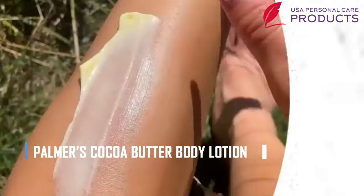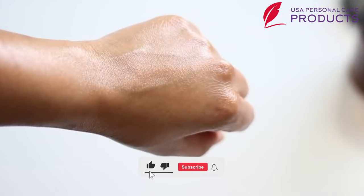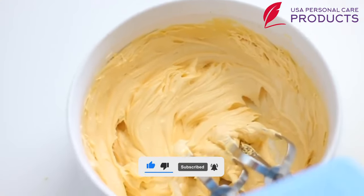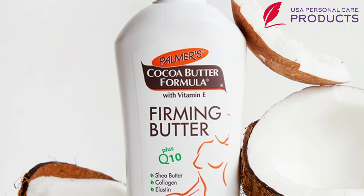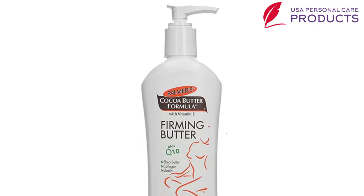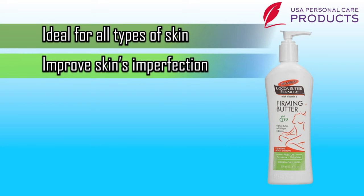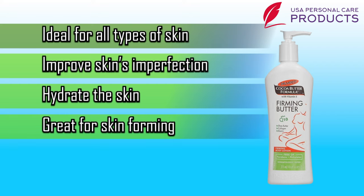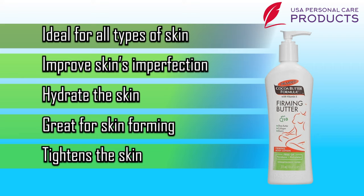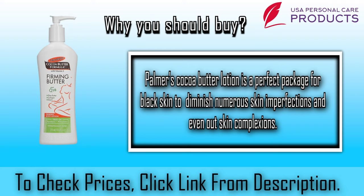Number six: our sixth lotion — Palmer's Cocoa Butter Lotion. It is specially formulated for repairing the skin from serious damage. Whatever your skin type, the special formula will visibly improve the skin's texture. Cocoa butter is remarkable for forming a protective barrier over the skin to restore the natural moisture layer. Shea butter is best for dark skin to heal scars, bruises, and blemishes. Some pros: number one, ideal for all skin types; number two, improves skin imperfection; number three, hydrates the skin; number four, great for dark skin; number five, tightens the skin. Why should you buy Palmer's Cocoa Butter Lotion? It is a perfect package for black skin to diminish numerous skin imperfections and even out skin complexion.